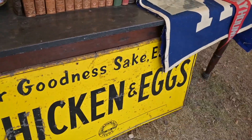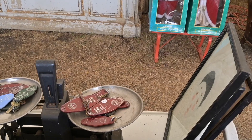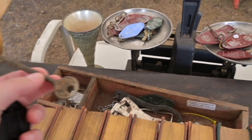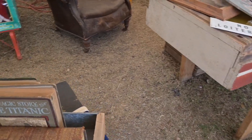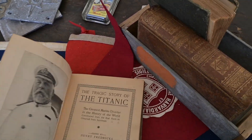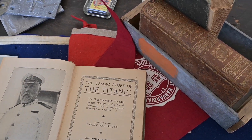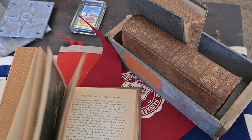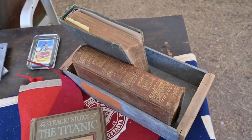They've got, for goodness sakes, a chicken and eggs sign. I love that sign. And little hotel keys — look at that key. That is really, really cool. The story of the Titanic — oh my gosh. I might have to get this for my friend Frank, who is not part of this community but loves history and has researched the Titanic exclusively. He is fascinated with the wreck. This would be a lovely gift, but at $50 I might have to leave it behind.